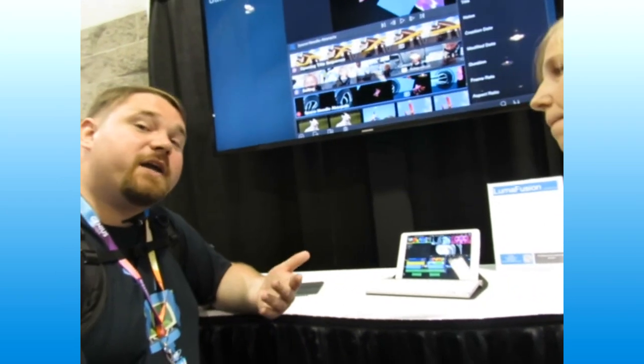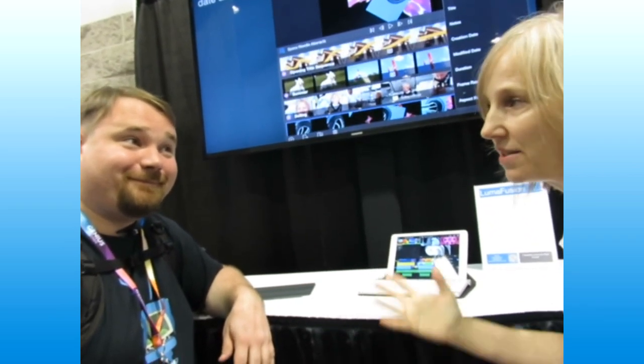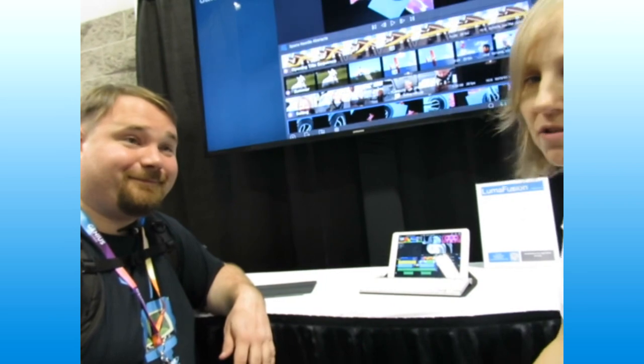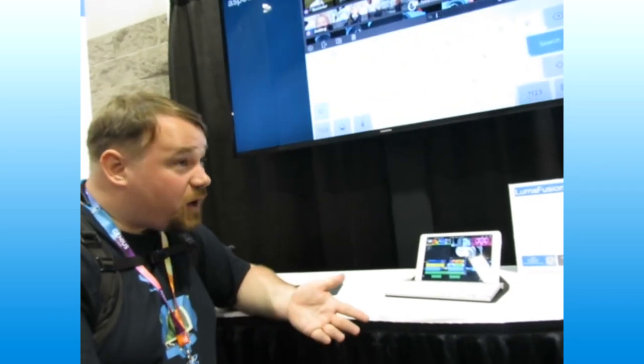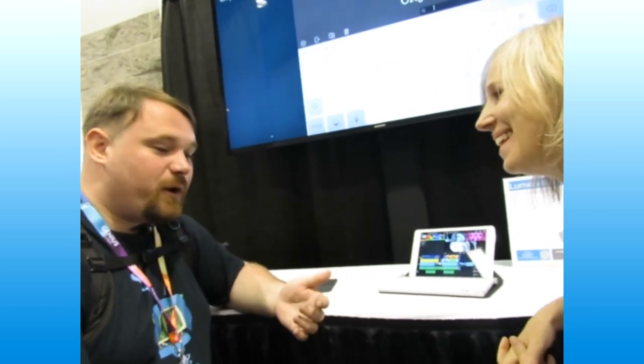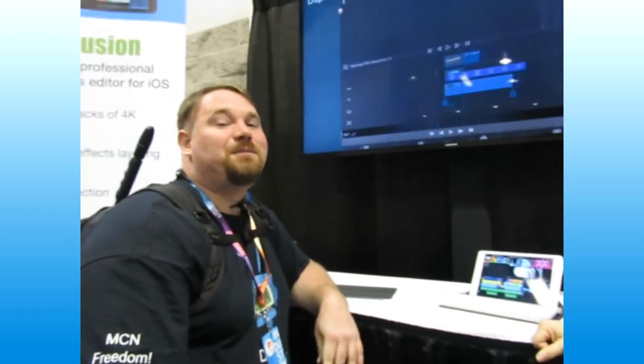Before we go, is there a website you want people to check out? Lumatouch.com — on there we've got 30-plus tutorials that tell you how to use the app and show you pictures of it. Thank you very much for talking to me, and thank you for this bouncy chair — I've been bouncing ever since we started. This app is called Lumafusion.